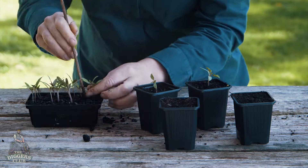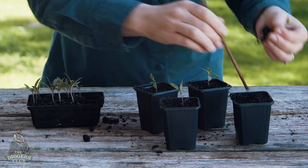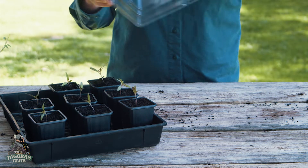Tomato seedlings sown last month are ready for pricking out now. Pricking out is simply a gardening term for putting seedlings in their own pot so they can grow a strong root system before being planted out into the garden. Simply prick out of the soil, carefully place into a hole, and firm down. These tomatoes can now be kept in a protected place like a propagation unit.